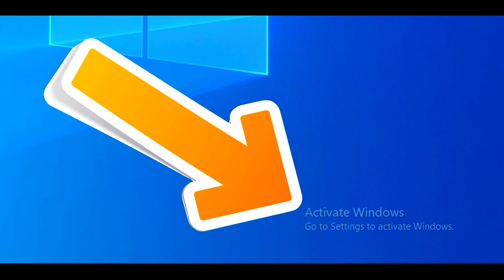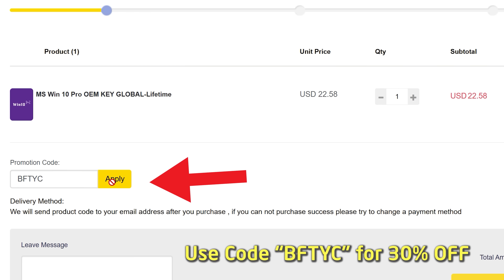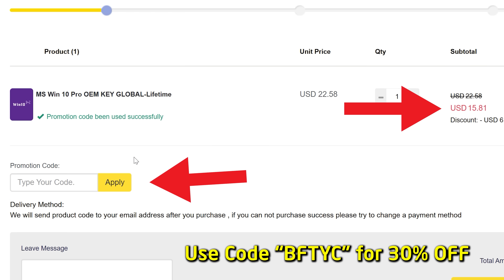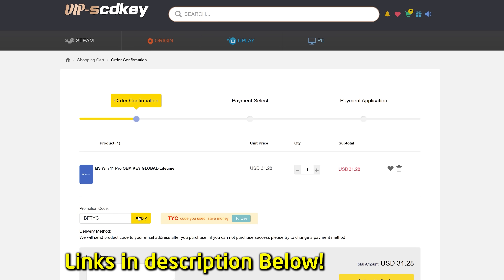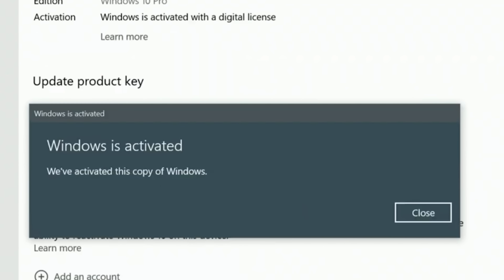If you want to get rid of that annoying 'Activate Windows' message, then today's video sponsor SCDKeys has you covered for as little as 15 US dollars. After you enter the coupon code BFTYC, you can get yourself a legit single end-user license today. Also works for Windows 11 Pro. Links in the description below.